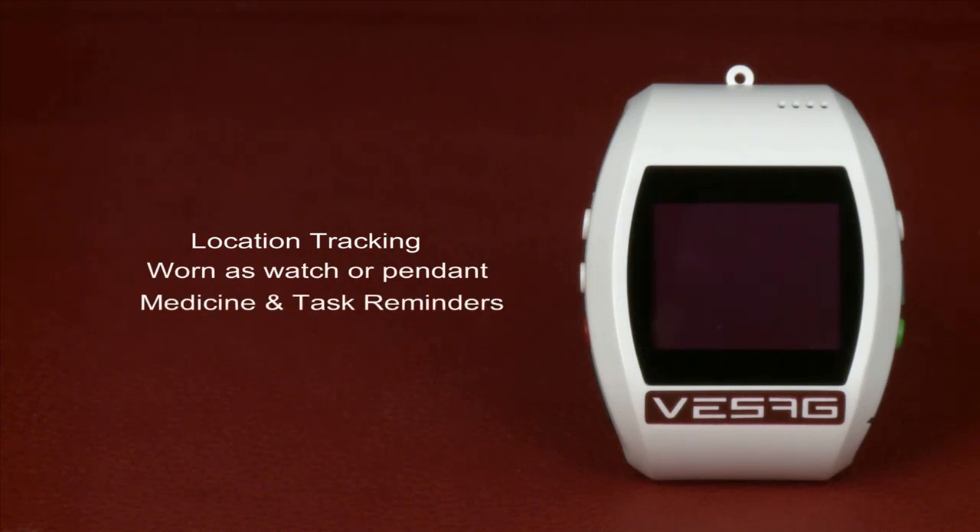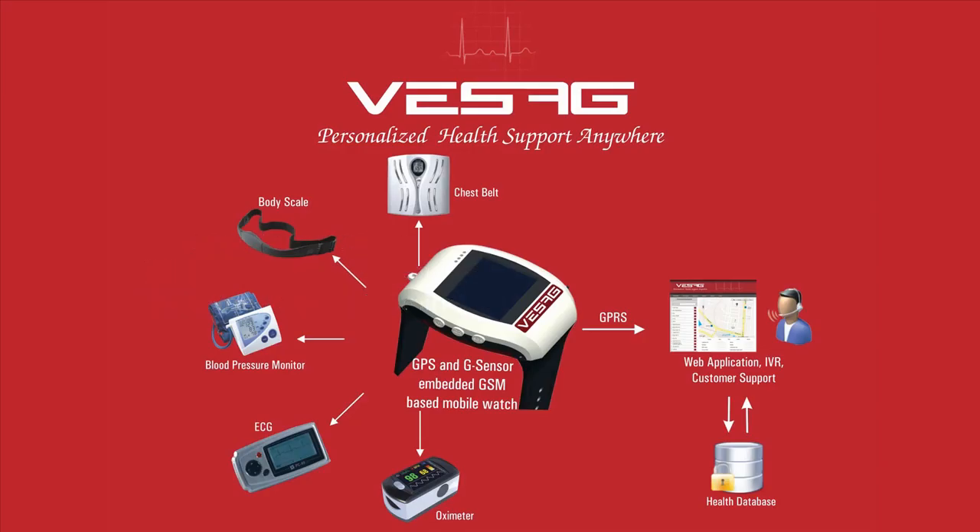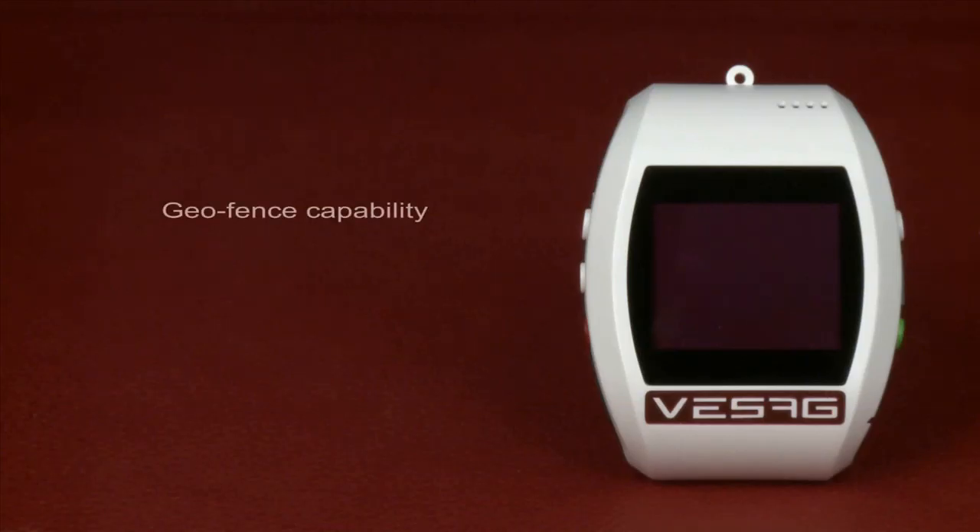Features include location tracking, convertible from watch dependent, medicine and task reminders, and a built-in wireless hub to receive and relay data. The device can be used for the whole family. Code blue, purple, and red can be used by hospitals and their staff.